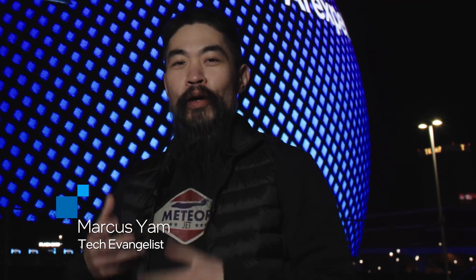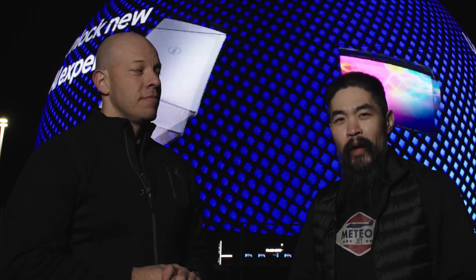Hi, welcome to Talking Tech. We are your hosts, Marcus Yam and Alejandro Hoyos. We are here to interview the Sphere on what is best at CES 2024.